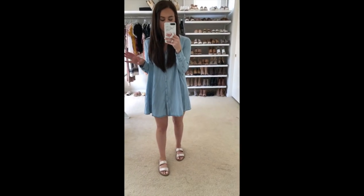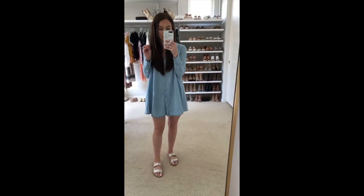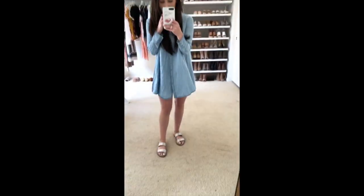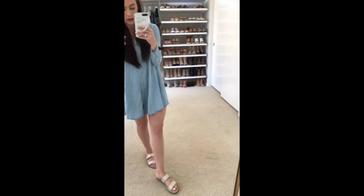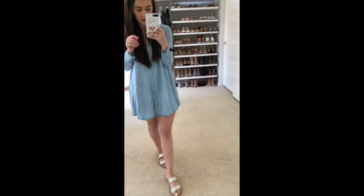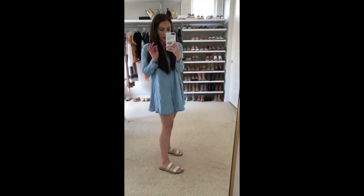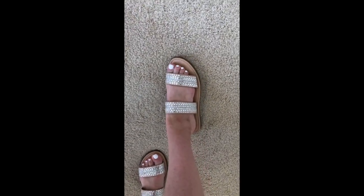I figured I'd balance out that splurge with a steal. These are new this year and from Target — I just got them last weekend. They have little crystal straps and are just a basic slide sandal. Super cute. I can't speak to the quality since they're brand new, but they run a little wide, so keep that in mind. They're about $20 and really pretty — I'd totally recommend them if you're going on a vacation.